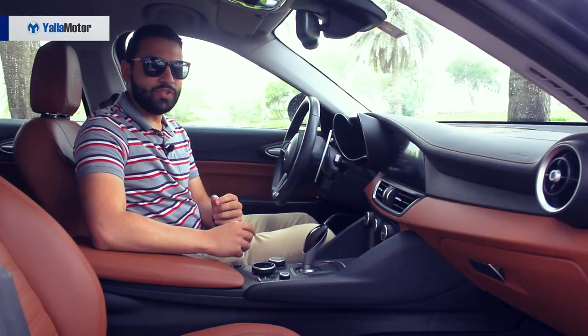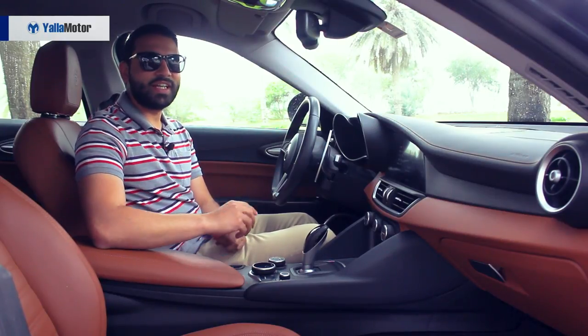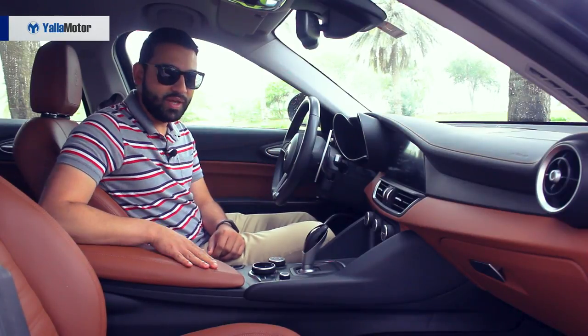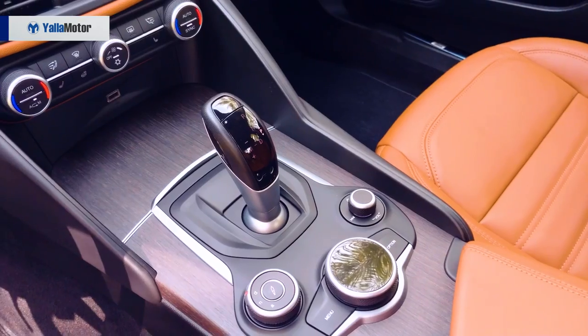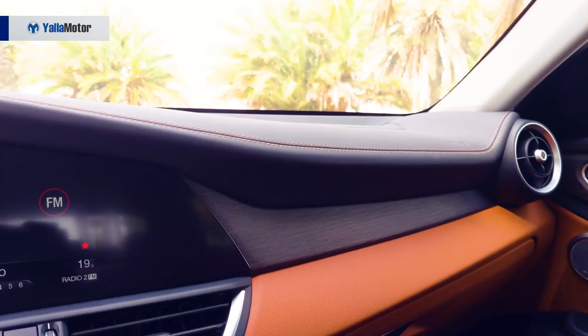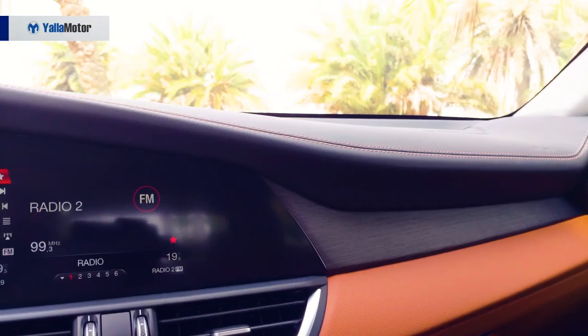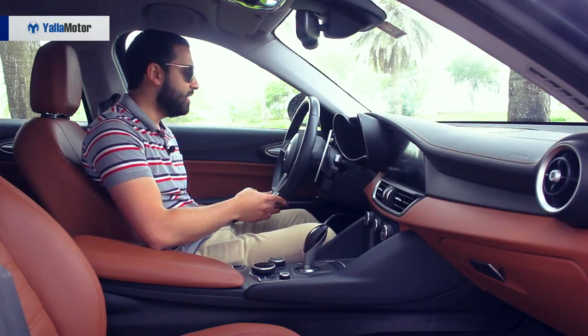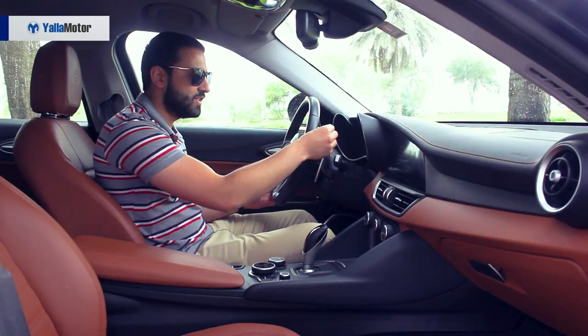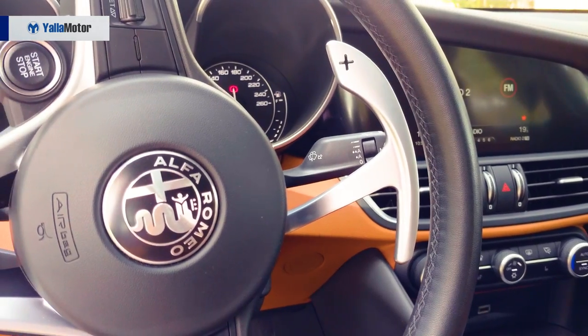A fresh take on sophisticated luxury, the cabin is home to plenty of soft-touch materials, supple leather and real wood inserts. With no place for lacquered plastics, the Giulia exudes its sporting pedigree with a flat-bottom steering wheel, a Ferrari-inspired push-button starter and gorgeous column-mounted aluminium paddle shifters.